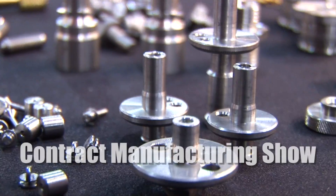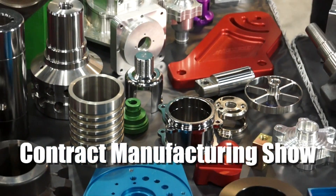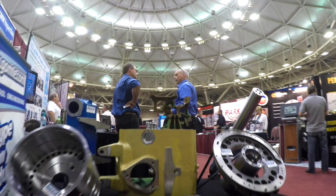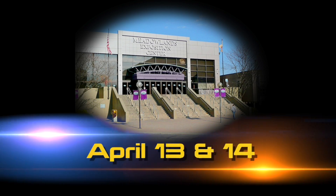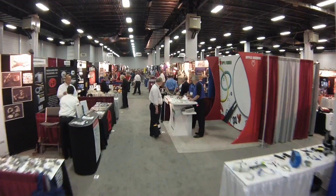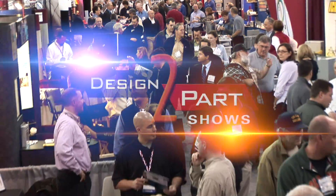Do you need to find a new supplier for your custom parts? We have a few hundred of the nation's brightest minds demonstrating their services at the Meadowlands Exposition Center on April 13th and 14th. And you're invited to meet them for free. This is the Design to Part Show, and it's the largest contract manufacturing show in this region this year.